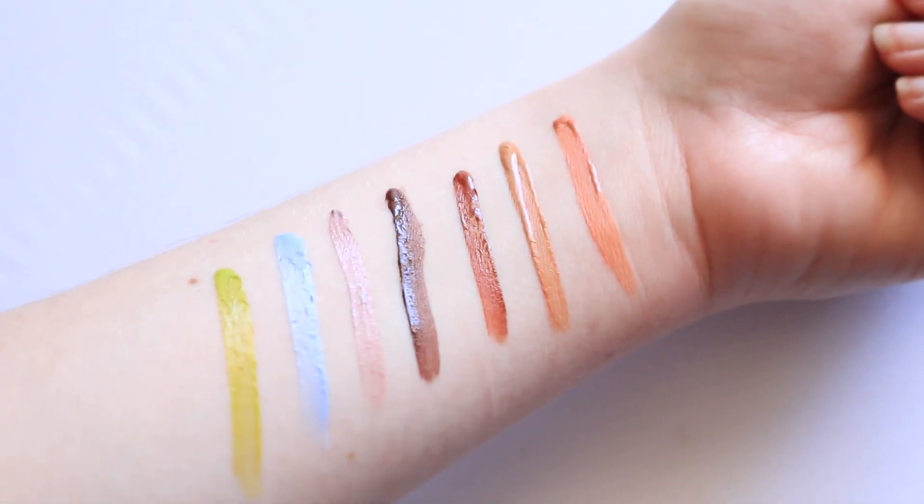I was kind of blown away. First of all, just the color selection was really up my alley, but you guys also know that I love cream products. A lot of my videos on my channel center around cream products — cream blush, eyeshadow, bronzer, you name it. So today I'm going to give you a full review, swatch out all the colors, and show you a demo on how I achieved my eye look. Definitely make sure to give this video a thumbs up if you enjoy it and we will just jump right in.